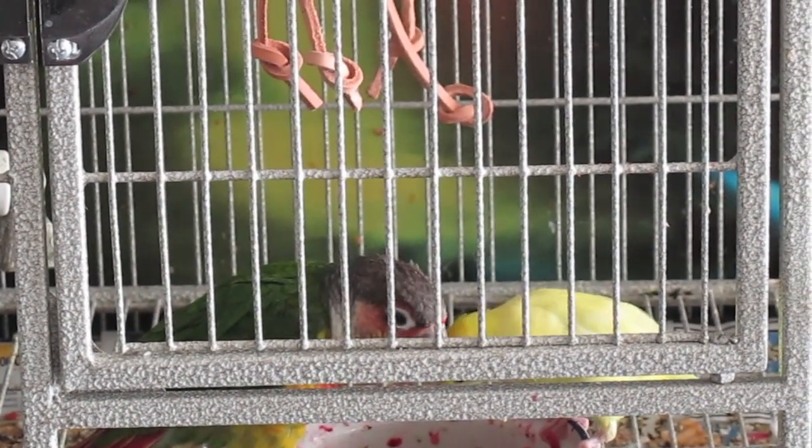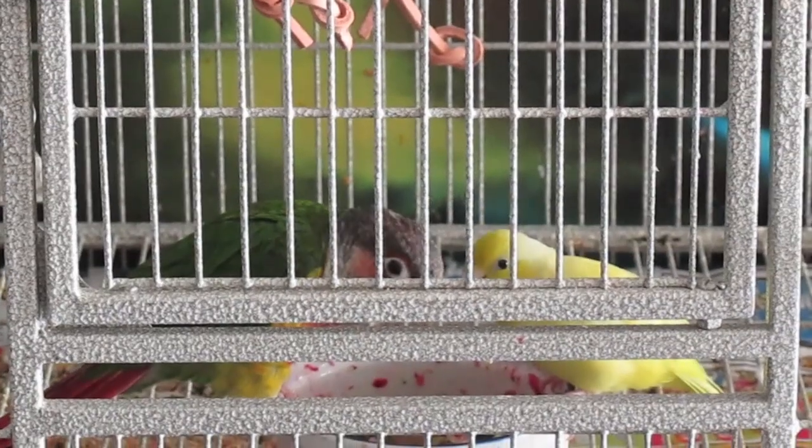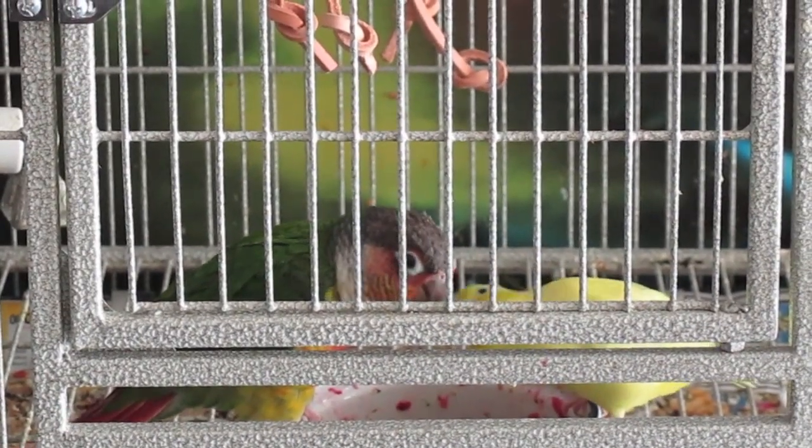I'm not sure why the pair wants to take food from the yellow-sided conure rather than getting her own from the bowl.